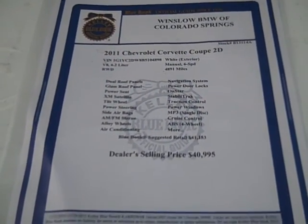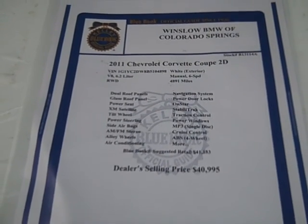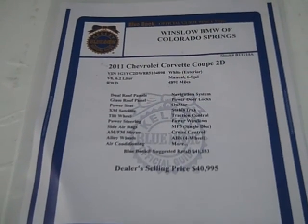We started out with this car at $40,995. It's a 6.2-liter V8 with a manual 6-speed. It had 4,891 miles on it when it came in.